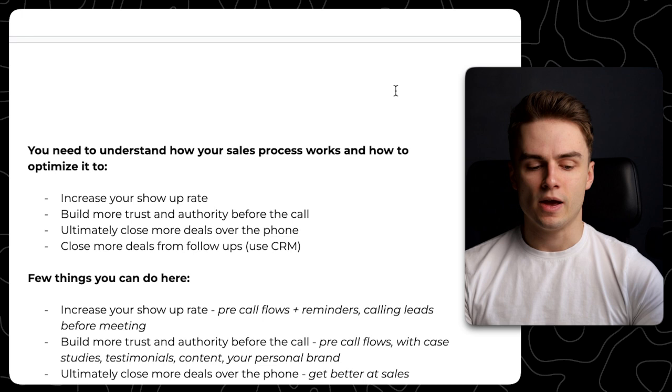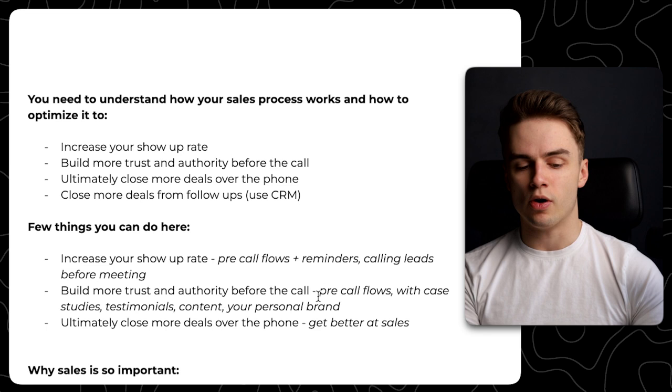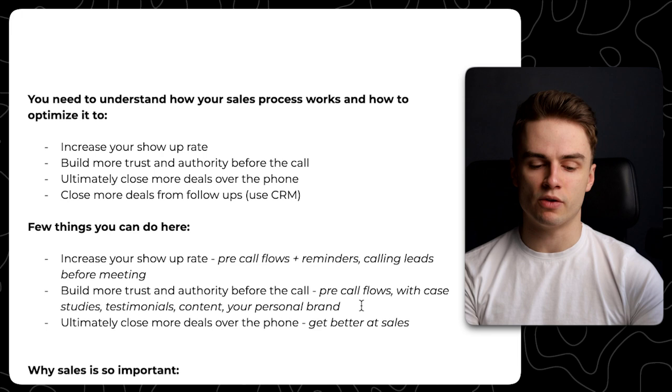A few things you can do: to increase your show-up rate, use pre-call flows in Calendly plus reminders, even calling the leads before the meeting. When it comes to building more trust and authority before the call — so the sales call is easy as taking orders — use pre-call flows with case studies, testimonials, and content. Your personal brand is key here as well, because if you have a personal brand, people can just look you up online, watch some of your content, and that's going to help tremendously. Ultimately, just get better at sales.